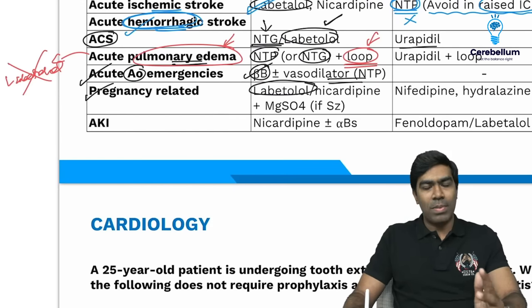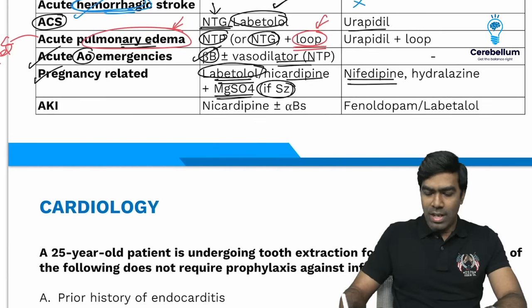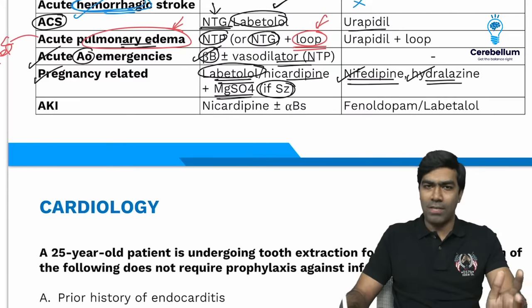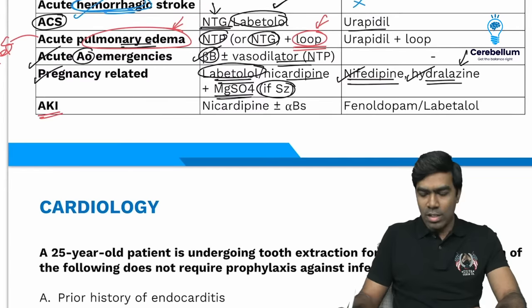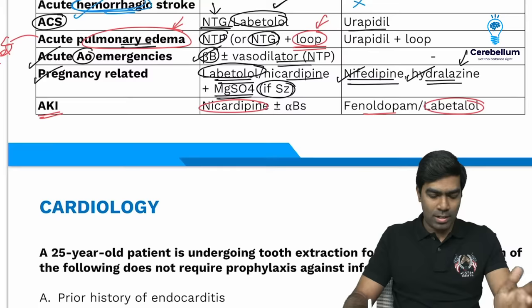In pregnancy-related emergencies like severe preeclampsia and eclampsia, use Labetalol as the first choice drug. Alternative is Nicardipine, not available in India. If the patient has seizures — eclampsia — add magnesium sulfate. Nifedipine is available only in oral formulation. Hydralazine is available both oral and IV. For AKI, WHO guidelines mention Phenoldopam but it is not available in India — prefer Nicardipine or Labetalol. Key takeaways: Labetalol is commonly used in most hypertensive emergencies, but must be avoided in acute heart failure and acute pulmonary edema.